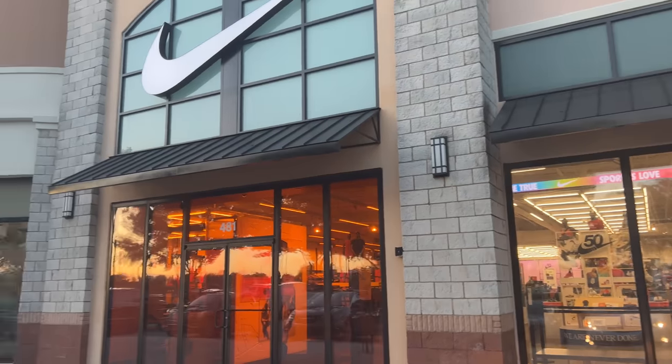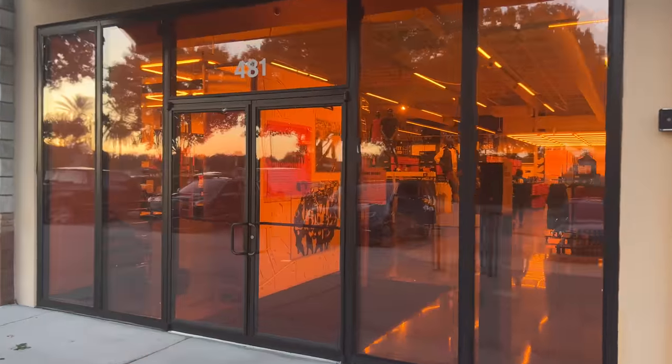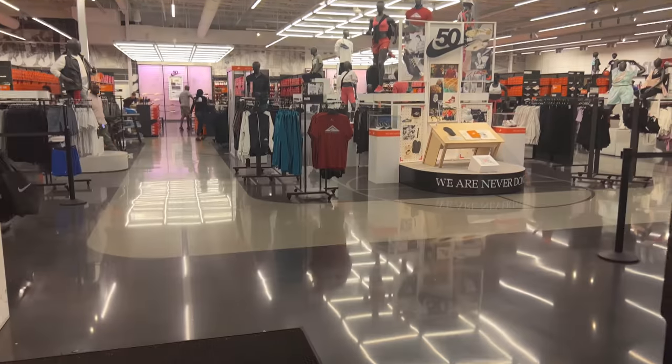We just pulled up to the Nike outlet at Waterfall Lakes. I'm not sure how much I'm going to vlog — I was in the area so I was like, let me swing by. It's gonna be a quick in and out. Also I got a new mic, so I want to test that out as well.